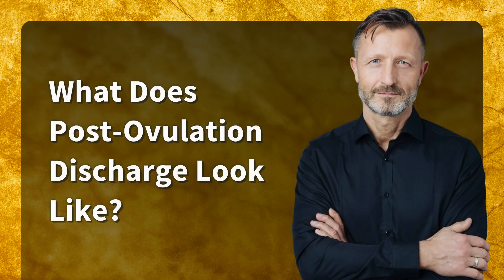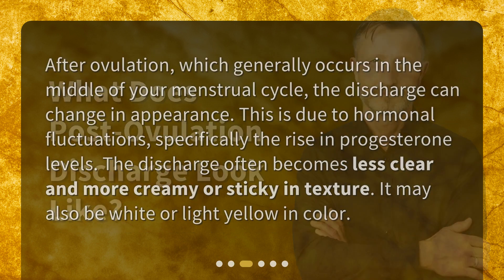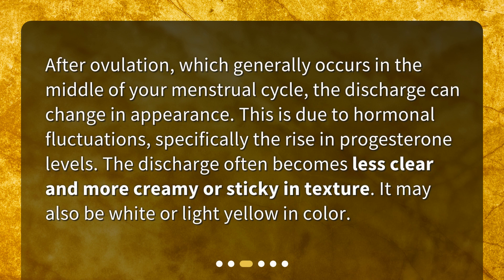After ovulation, which generally occurs in the middle of your menstrual cycle, the discharge can change in appearance. This is due to hormonal fluctuations, specifically the rise in progesterone levels. The discharge often becomes less clear and more creamy or sticky in texture. It may also be white or light yellow in color.